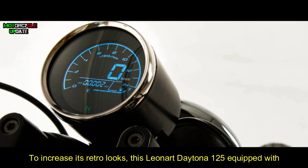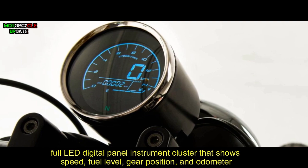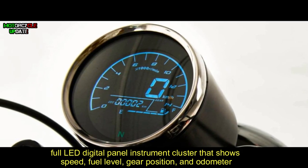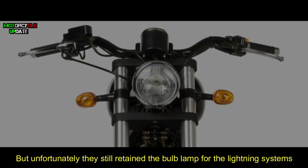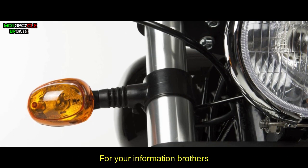To increase its retro looks, the Leonard Daytona 125 is equipped with a full LED digital panel instrument cluster that shows speed, fuel level, gear position, and odometer. Unfortunately, they still retain bulb lamps for the lighting system.